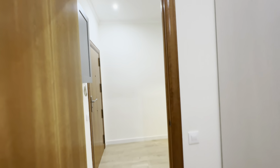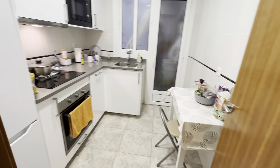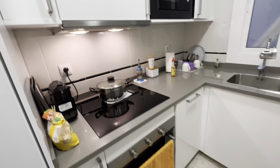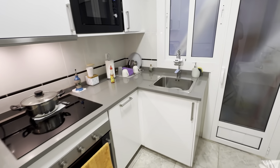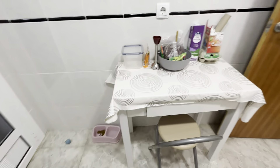Moving on — kitchen. Fully equipped, room shared with the landlady. You have the electric stoves, there's the oven, microwave and of course pots, pans and all the tools and stuff you would need. This table over here.